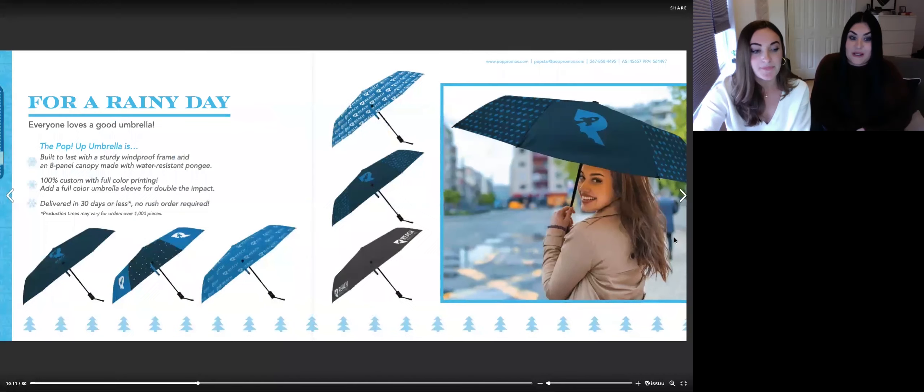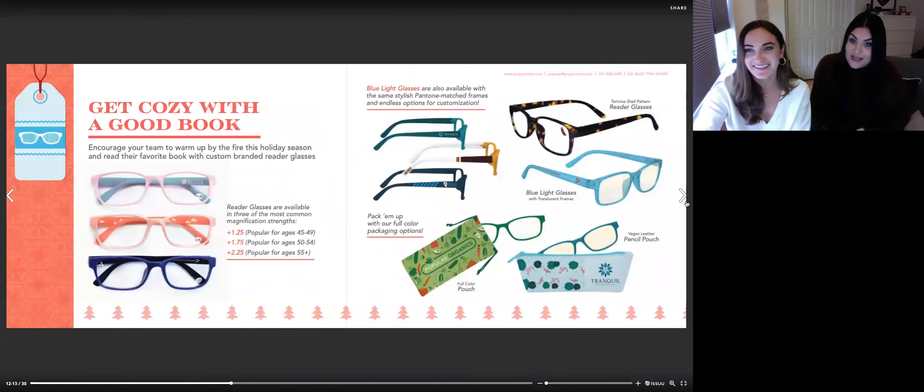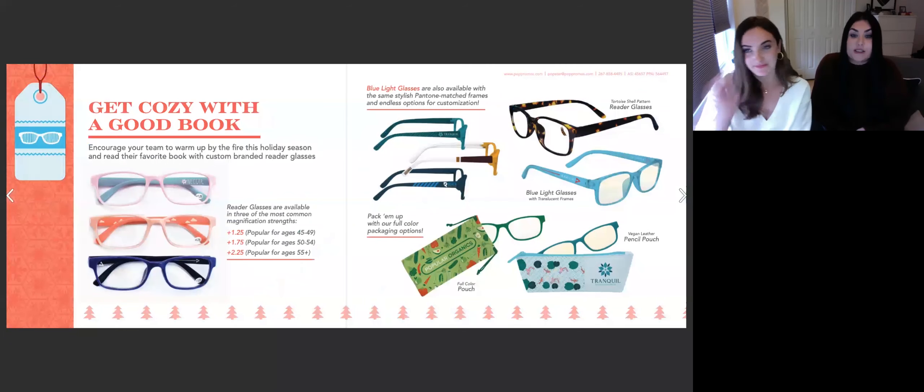In 2020, we can all agree that we have spent hours on end staring at screens. More than ever, employees are working from home, watching presentations, joining Zoom meetings throughout the workday, and many schools are doing remote learning. So our blue light blocker glasses have never been more useful.